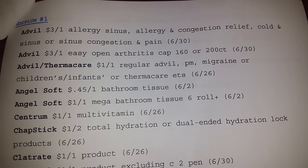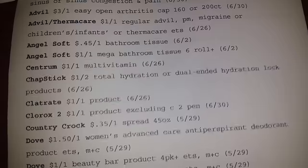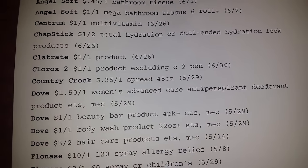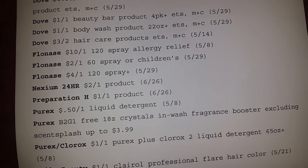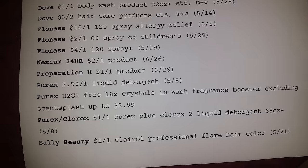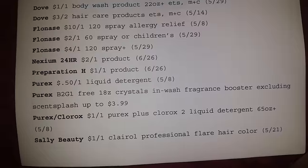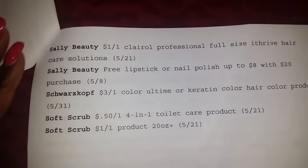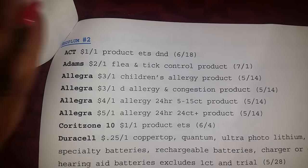This is the first Red Plum. Chapstick. Clorox — two. Dove. Purex — buy two get one free. Crystals and Wash. Fragrance Booster. Smiley Beauty, Allie Beauty. Soft Scrub.